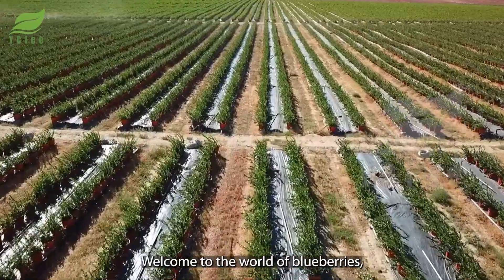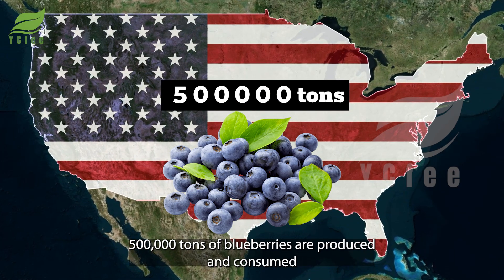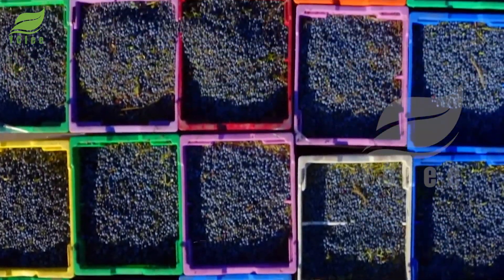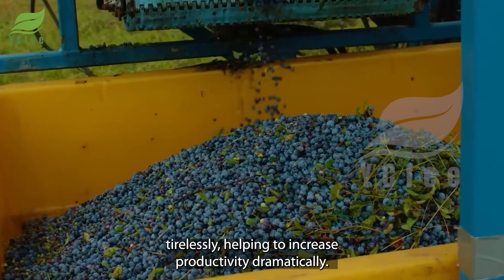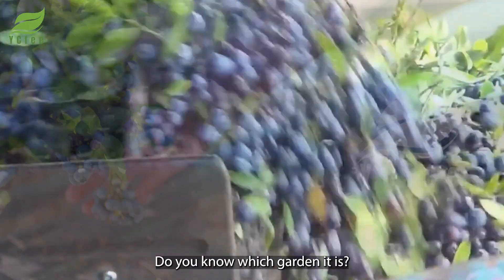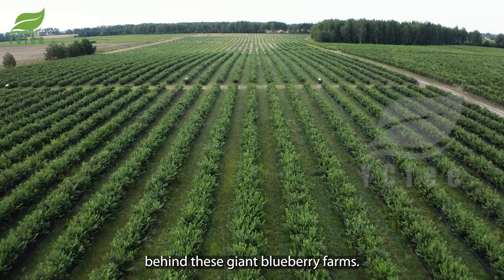Welcome to the world of blueberries, a place where 500,000 tons of blueberries are produced and consumed each year in the United States alone. Let's explore a lush, green blueberry garden where modern harvesting machines work tirelessly, helping to increase productivity dramatically. Follow along to find out the secret behind these giant blueberry farms.